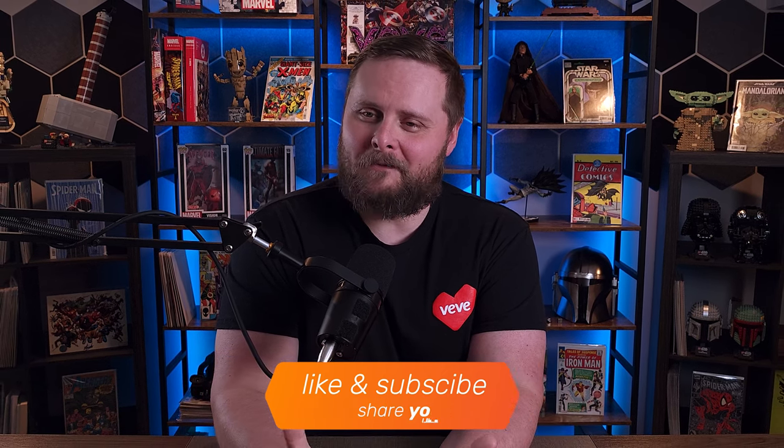As for me, I've got a license to research. So until the next breakdown video, keep learning, sharing, and collecting what you love. This is Corey with Vivi, signing off.